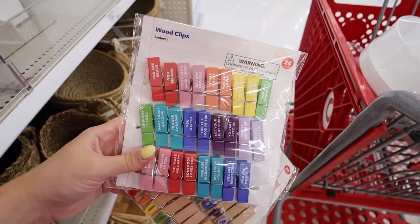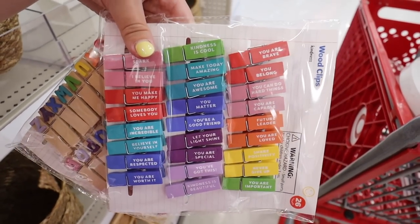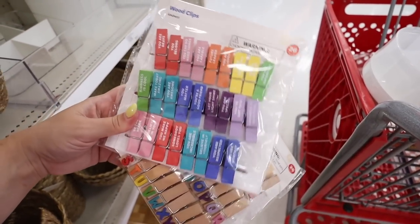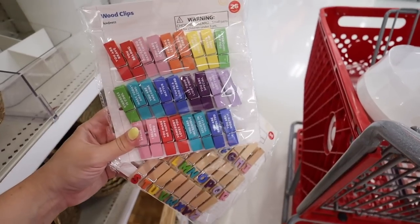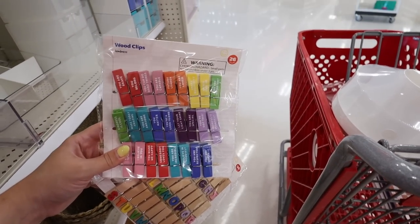Some of these school items I remember from last year. The first one is this set of wood clips — you get 26 and they have really nice messages on them: 'you matter,' 'you're a good friend,' 'share positivity,' 'never give up,' 'you're important,' and so many others. They also have a set that just has the whole alphabet on it. These are absolutely adorable — perfect for a classroom or to hang up at home. You get 26 wooden clips for $3.